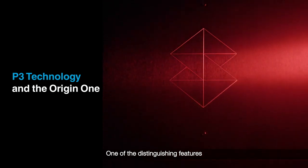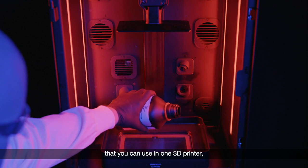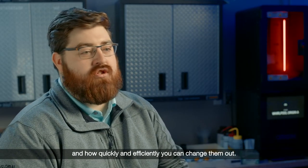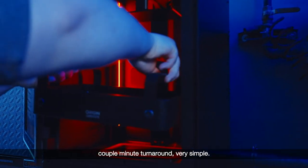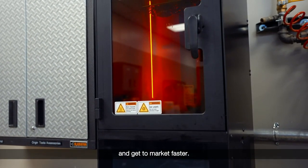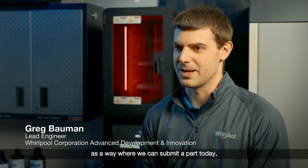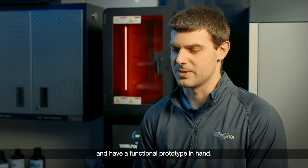One of the distinguishing features that sold us on the Origin One is the vast amount of materials you can use in one 3D printer and how quickly and efficiently you can change them out — it's way quicker, easier, a couple-minute turnaround, very simple. We're always trying to ideate faster and get to market faster, so we found the Origin and this type of technology as a way where we can submit a part today, come back tomorrow, and have a functional prototype in hand.